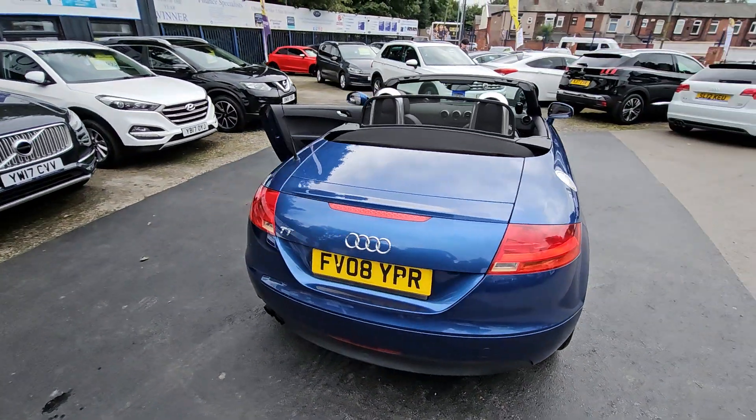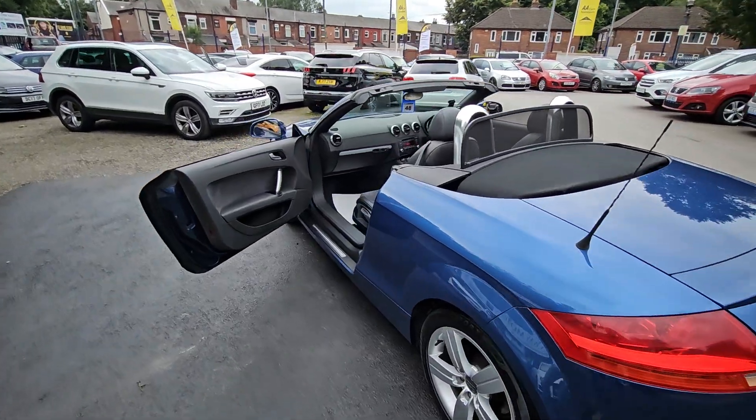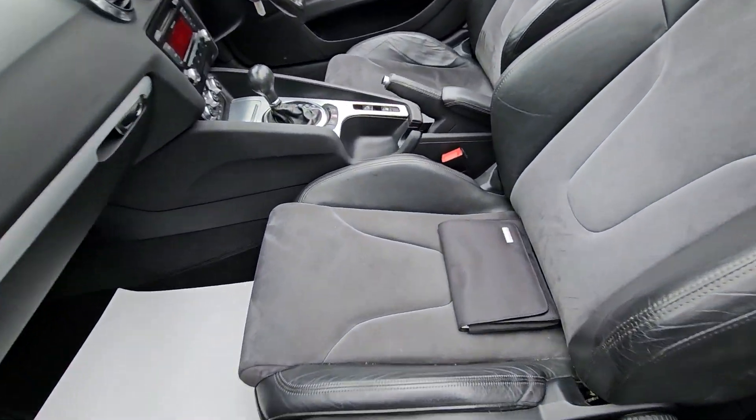Hi everyone, it's Braden at Cromptoway Motors and this is our latest arrival. This is a lovely 2008 Audi TT Roadster. This car is great fun to drive and super affordable.